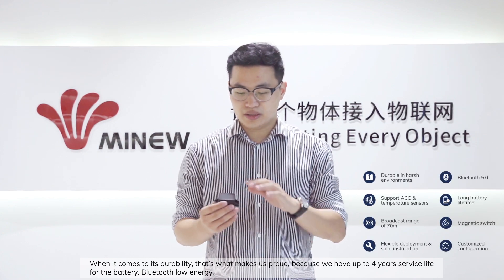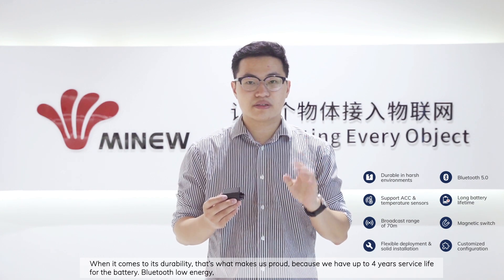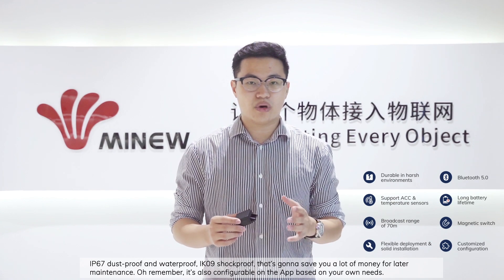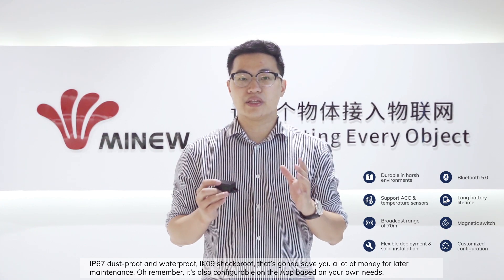And when it comes to durability, that's what makes us proud — because we have up to 4 years service battery life, Bluetooth 5 Low Energy, IP67 dustproof and waterproof, and IK09 shockproof. That's going to save you a lot of money and time for later maintenance.